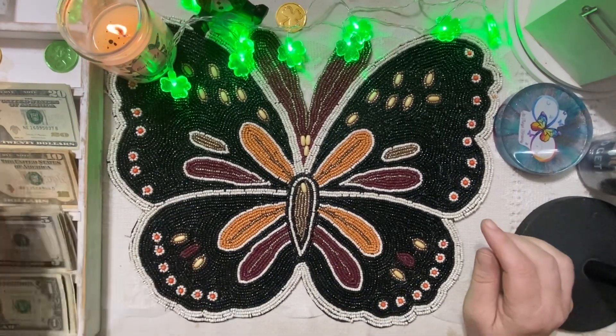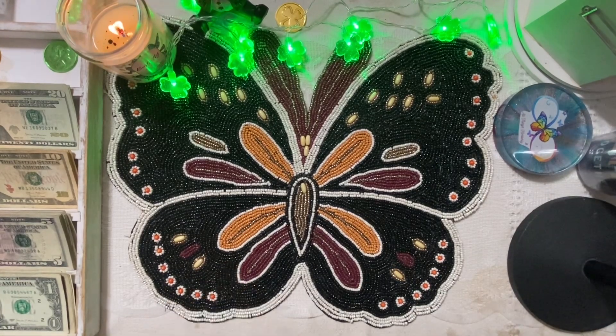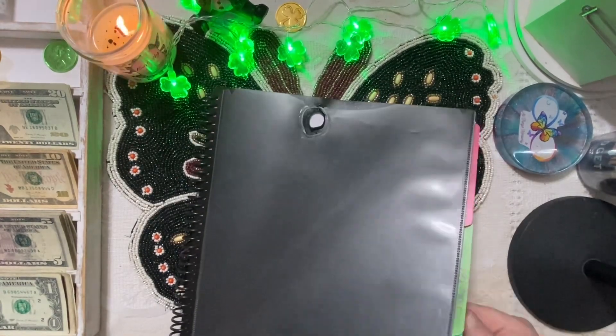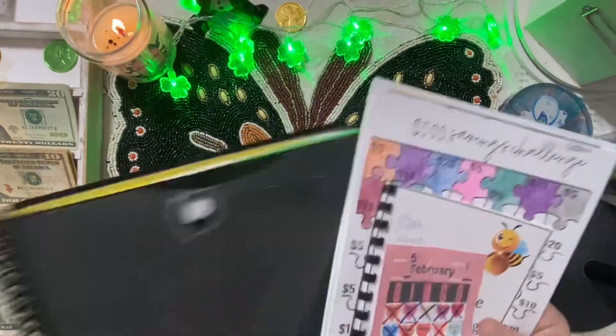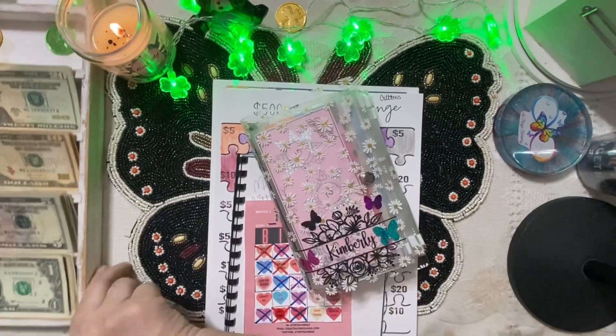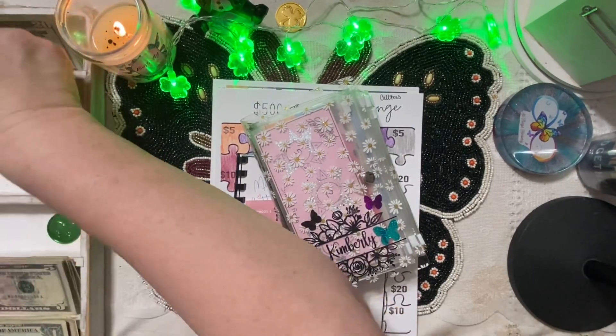We are not stuffing this total amount in this one video — during the month, that's what will get stuffed. Okay, let's pull out our savings challenge finder. We're going to move this money up a little bit so we'll have room to set it over here to the side.